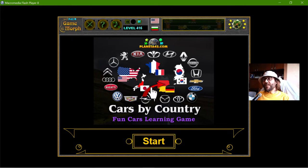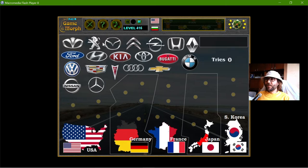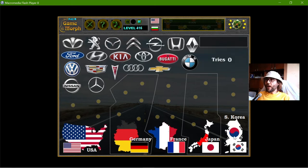Today's educational game that I play is the Car Brands puzzle, or Cars by Country. It is a knowledge exercise related to cars — specifically, which country makes which car. I have the brands on the top and I have five countries. These five countries are the biggest producers of cars or automobiles in the world.